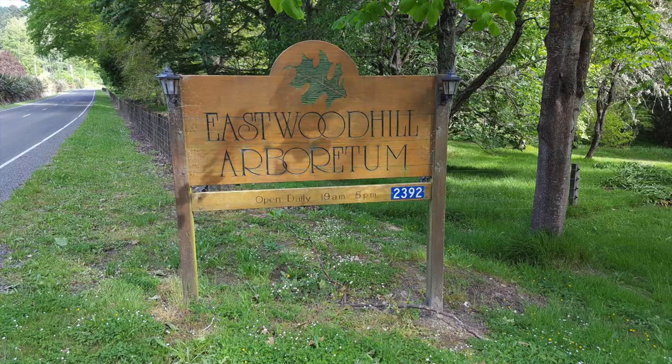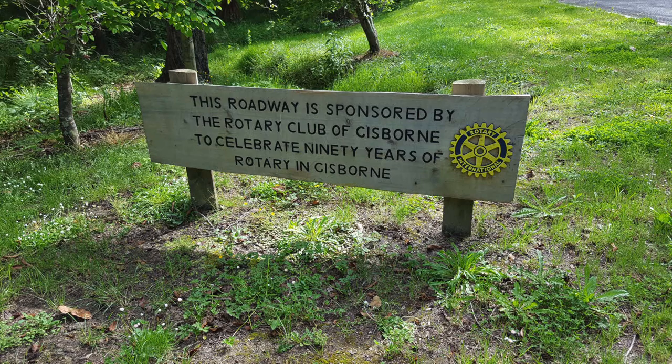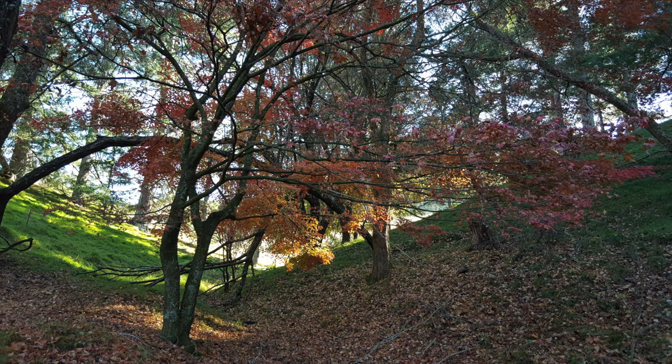One of the challenges with Eastwood Hill Arboretum is the remoteness of its location and the fact that very few people know it exists. I think once people go there, they are absolutely blown away and they become avid supporters of the Botanic Garden. Greater visibility on the national and international stage will be critical to the long-term success of Eastwood Hill Arboretum.